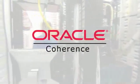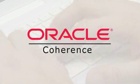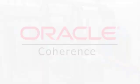Oracle Coherence is a proven and widely deployed product, and Sun Systems for Oracle Coherence provides superior ROI for large and dispersed organizations, creating the best infrastructure to deliver these services. Oracle Coherence has been successfully deployed in a variety of industries.